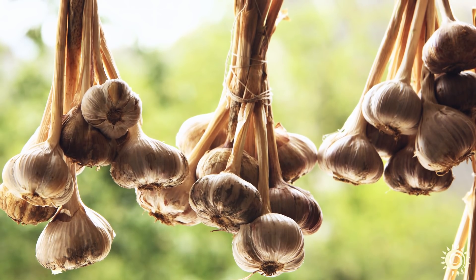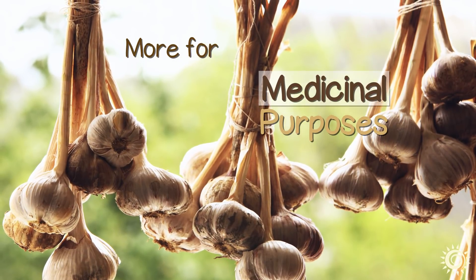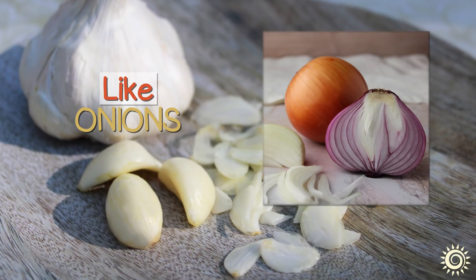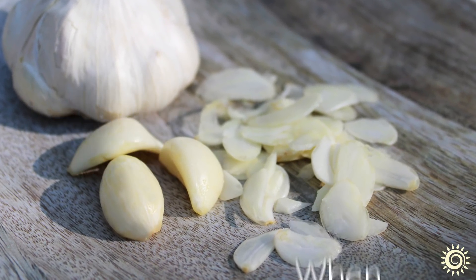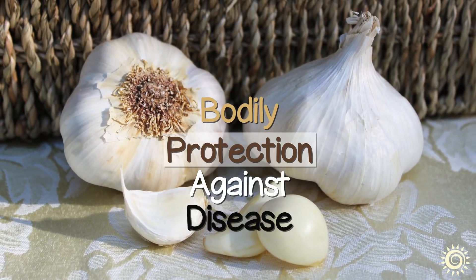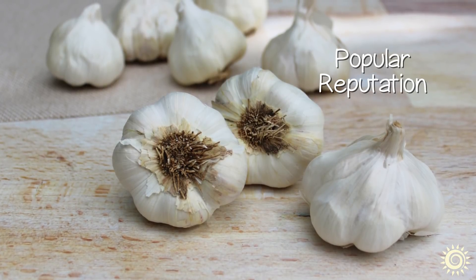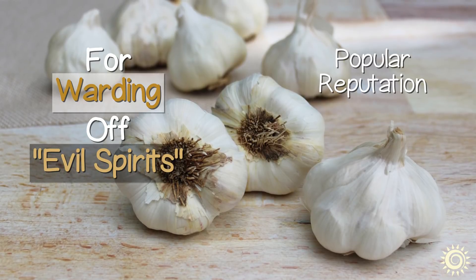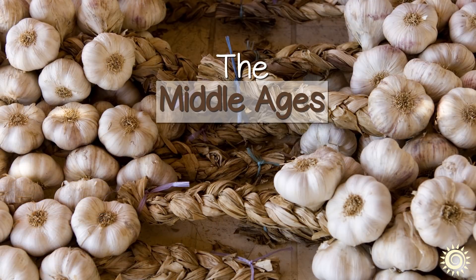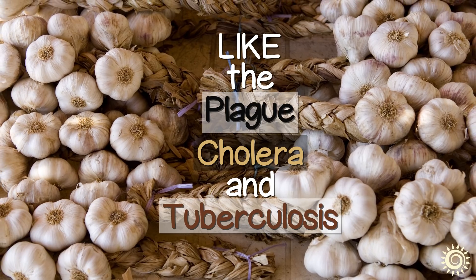Historical use of garlic, however, indicates that it was initially utilized more for medicinal purposes and health maintenance rather than as a culinary food flavoring. Like onions, garlic with its strong sulfurous odor when sliced was viewed throughout history to hold mystical qualities and believed to offer bodily protection against disease. This also coincides with its popular reputation for warding off evil spirits and mythical creatures like werewolves and vampires. In the Middle Ages, it was similarly used to protect against epidemics like the plague, cholera, and tuberculosis.